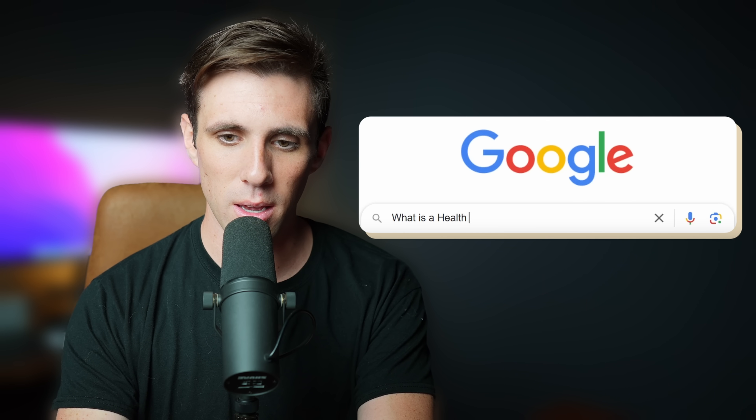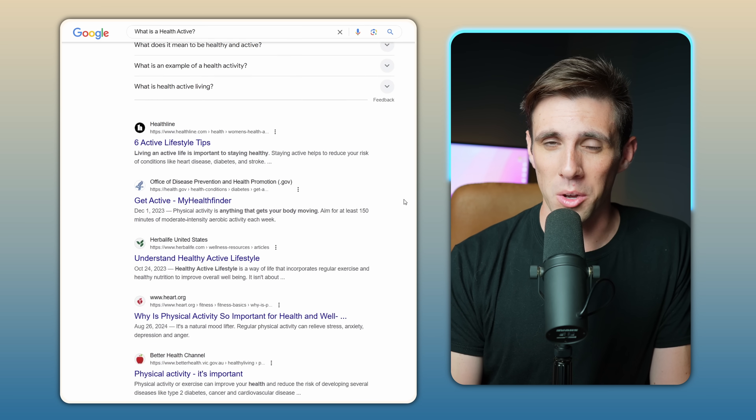The Blueprint Stack allegedly has 74 health actives in it. What is a health active? According to Google, there's not a lot of information on what a health active is. So I think the Blueprint team probably made up this word. It seems like by health active, they mean health intervention.